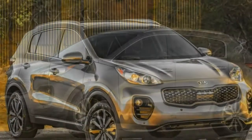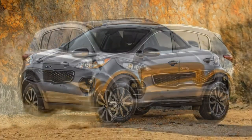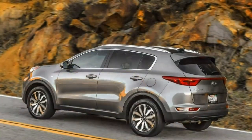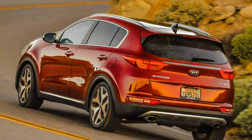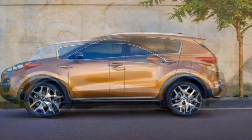If you are looking for lots of utility, the Sportage probably isn't the right choice. You get 30.7 cubic feet of space behind the rear seat backs, which trails class leaders by about 4 to 6 cubic feet, while folding down those seat backs opens up a similarly modest 60.1 cubic feet.